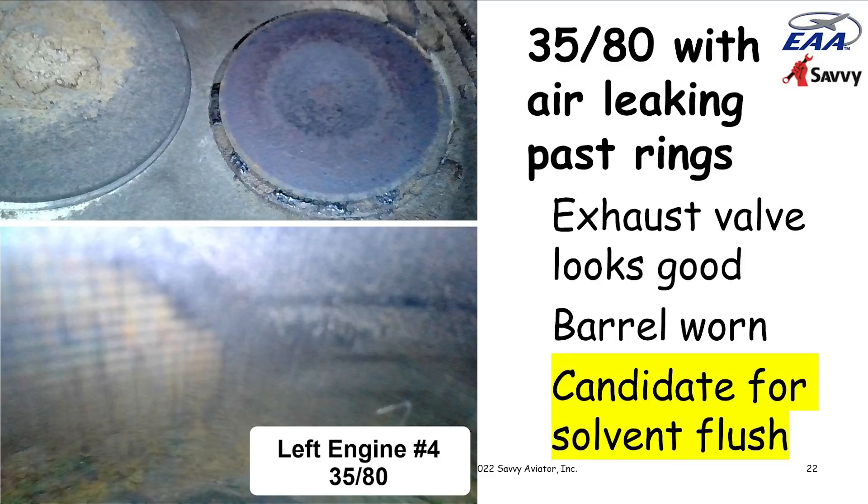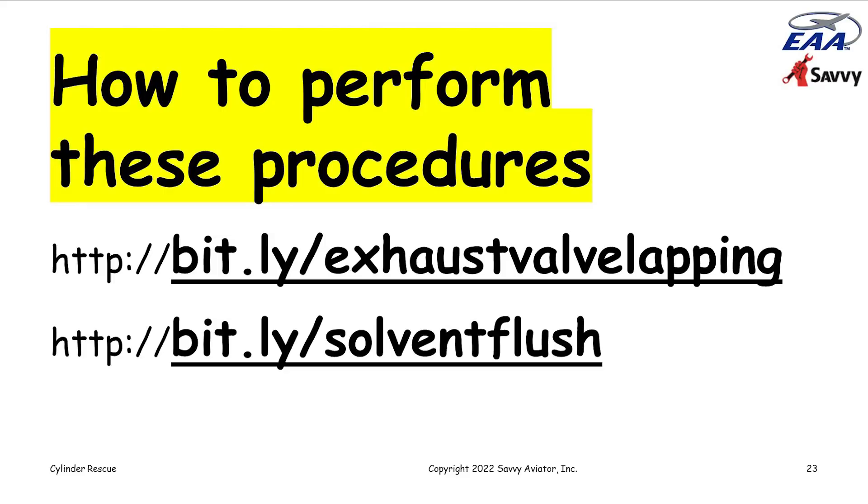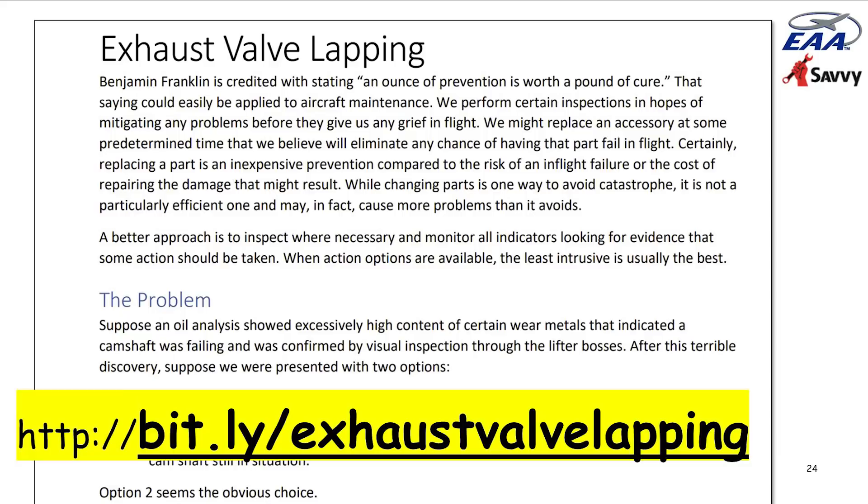We have write-ups on how to do these things, and I'll put the URLs up during the Q&A so you can write them down. The first one is about the exhaust valve lapping procedure that my colleague Paul New wrote. The second URL takes you to a write-up of what we call the oil control ring solvent flush procedure — it talks about how to mix up the solvent, how to do the procedure, and cautions to make sure you're doing it right.